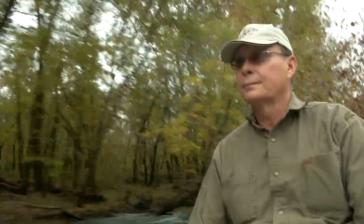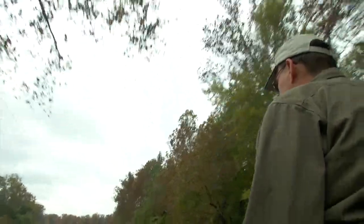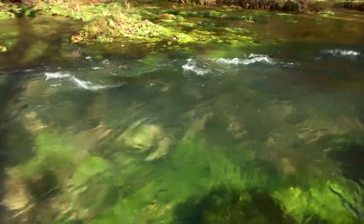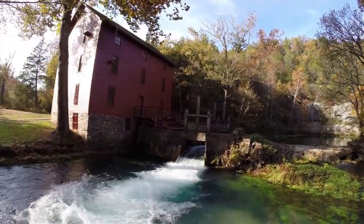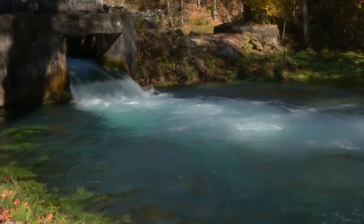We're heading upriver toward Alley Spring on the Jacks Fork. The spring's up there. Some say this mill may be the most photographed spot in Missouri.